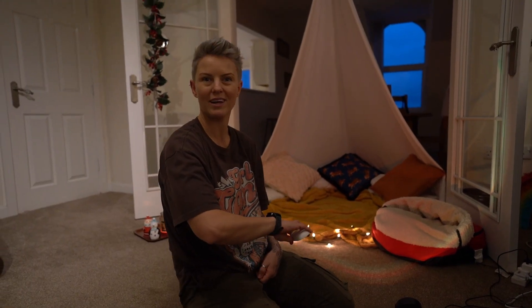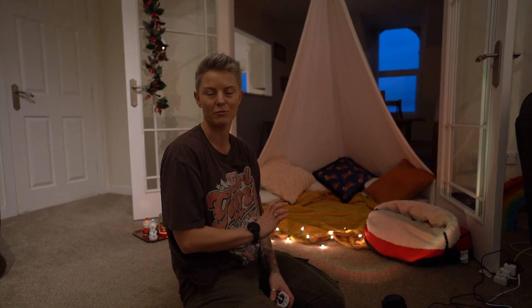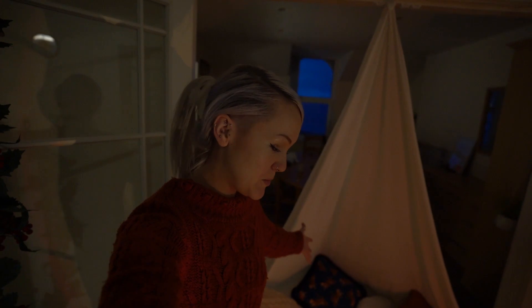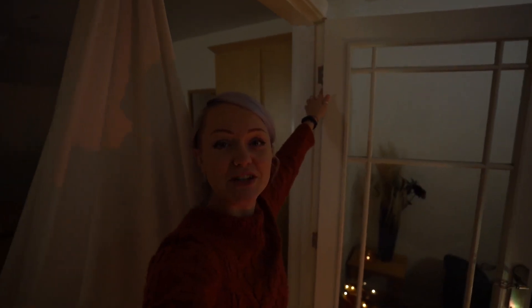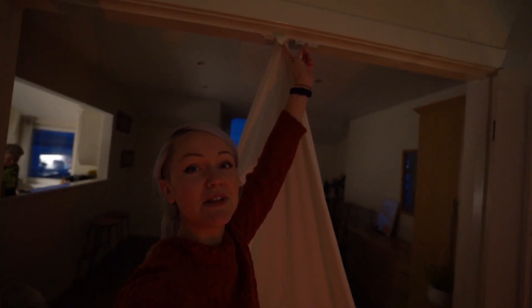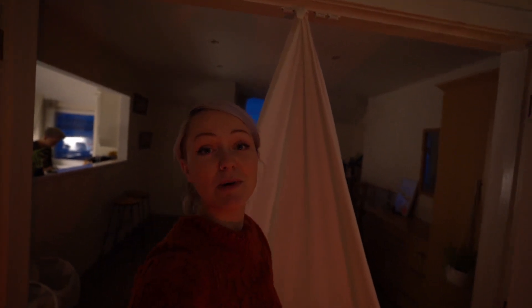We're going to link all these products in the description. It's about time that we get decorating our cookies and then we'll be watching our Netflix Christmas movies. For those of you wondering how we got our fort up - if you have a bit of string you can tie it between the door frames, or if you have a little fitting in the middle of your door, we just unscrewed that, pulled the fabric through and screwed it back up. Simple!